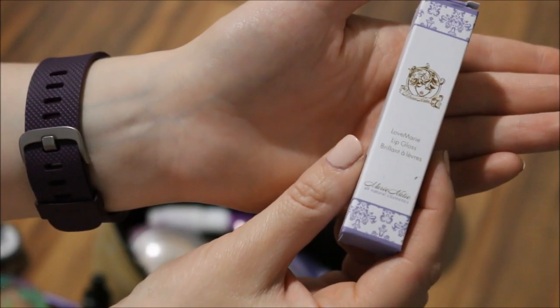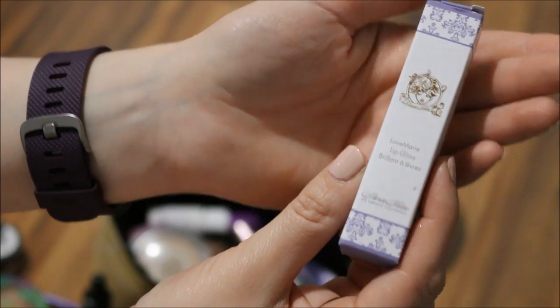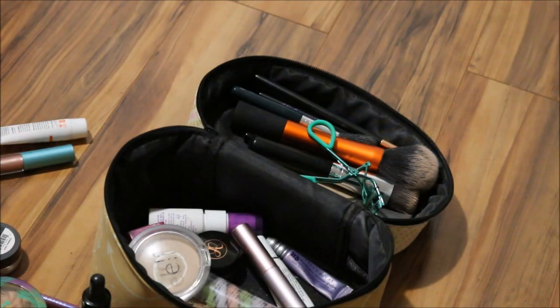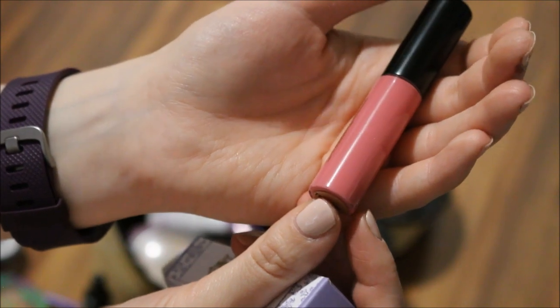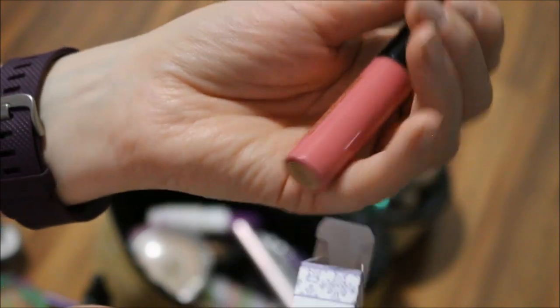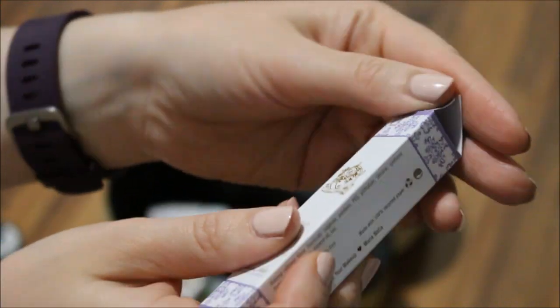I will also put in the Makeup by Mario — sorry, the Marie Nattie Love Marie lip gloss in the shade Tickled. This is a nice pinky nude shade, and I just want to try and see how I like it to make up my mind about this one.